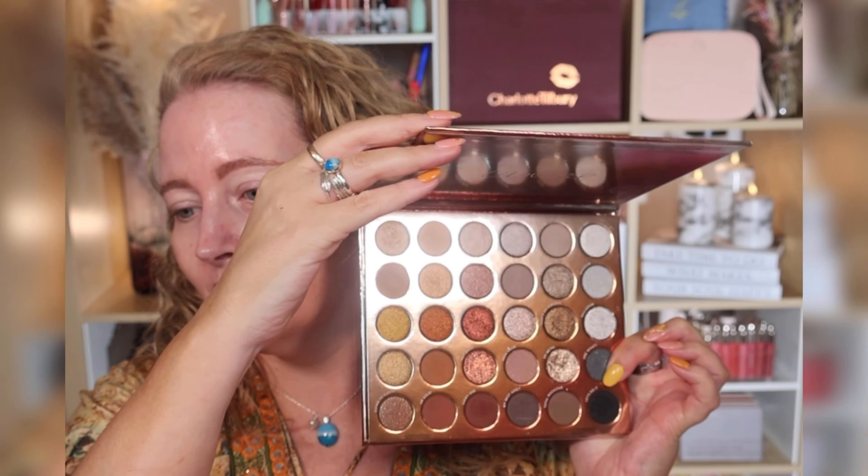Hi everyone! Today I'm trying some affordable makeup, not something I do very often on my channel, but there are some brands I absolutely love and want to share. One is e.l.f. and the other is Colourpop. Over the last few months I've been collecting numerous items from e.l.f. as they release new items. I'm going to show you my favorites, and I've also got this stunning eyeshadow palette from Colourpop — the Precious Metals palette. I'm doing three looks with this today.